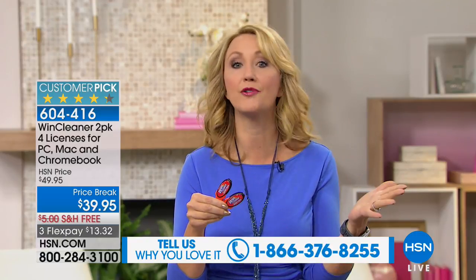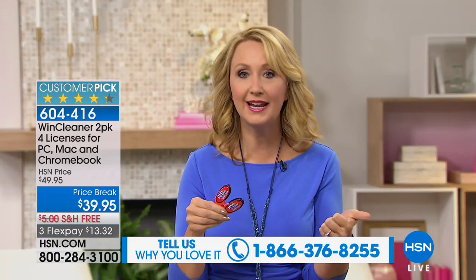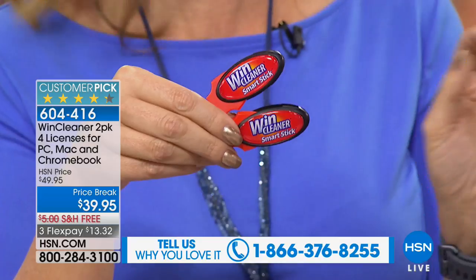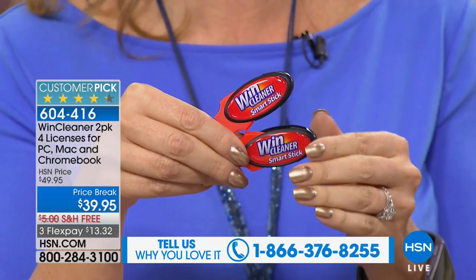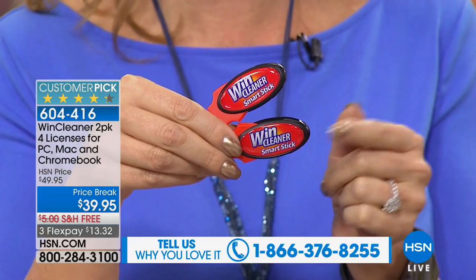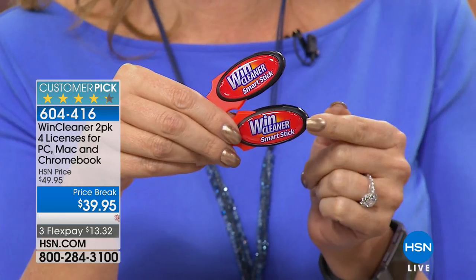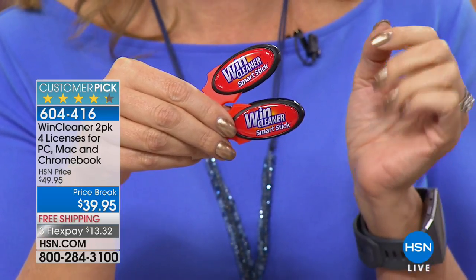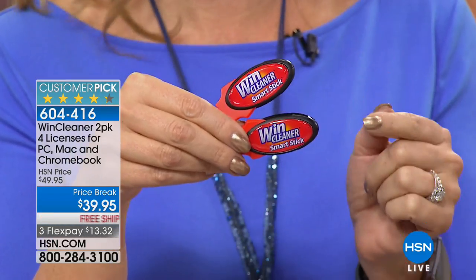A few days, few weeks, maybe a month or two down the road you're thinking, what happened, why is this so slow? Our computers get clogged with information. Everything we do on our computer, whether we're online or not — even just deleting an email — all of that leaves behind little residue pieces of information that end up clogging our computers. That's where WindCleaner comes in. This is a 21-year-old company.